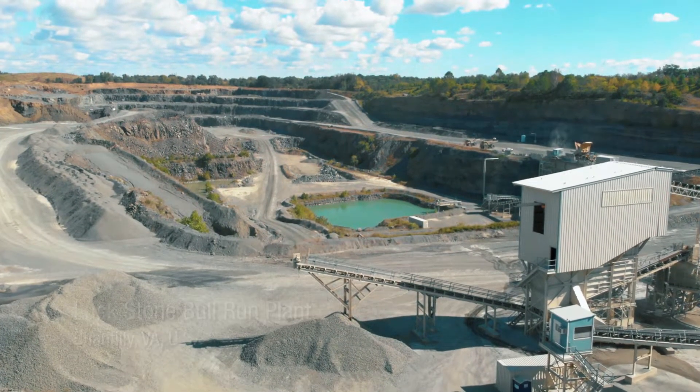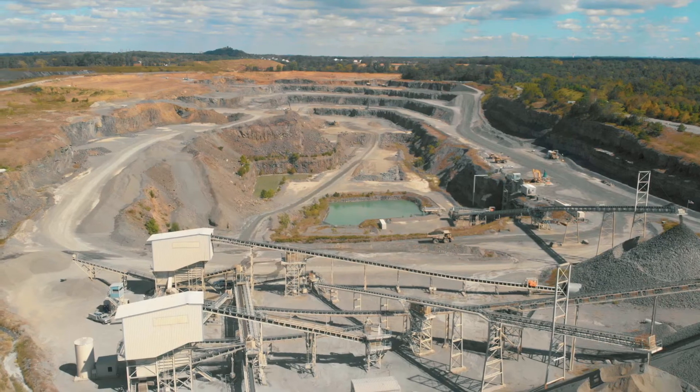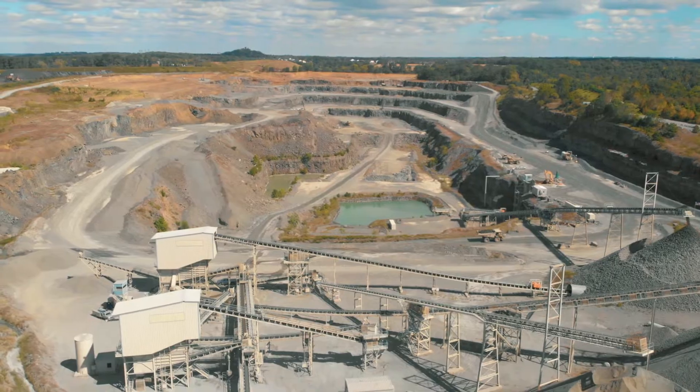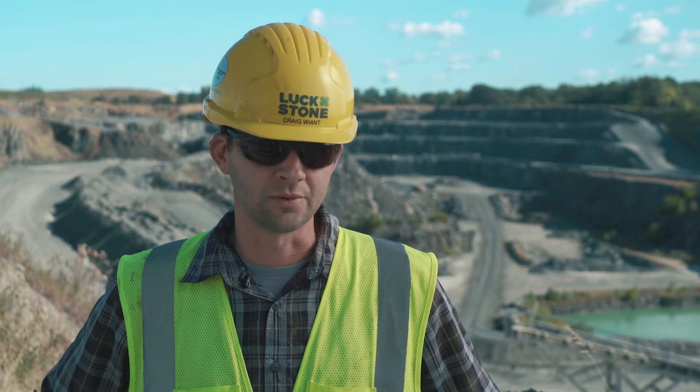I'm Craig Wine, the assistant plant manager of Luckstone's Bull Run plant in Chantilly, Virginia. Luckstone's a family-owned organization. We've owned this site since 2002, and the company itself has been around since 1923.